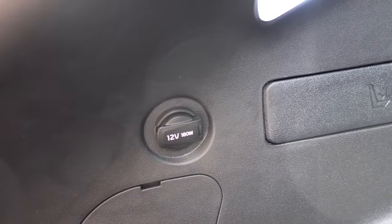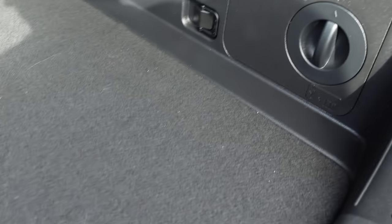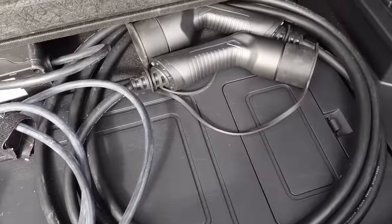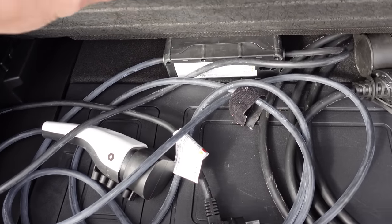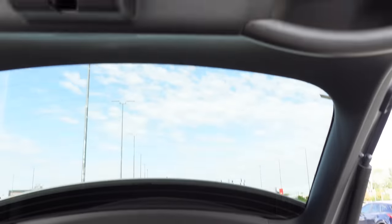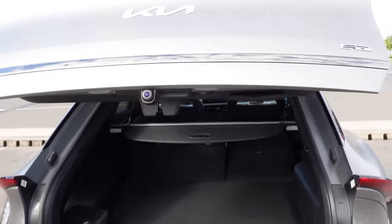In the boot there are 12-volt plugs and a tire mobility kit — no spare tire as is common with EVs. There's also access to the charge port. Underneath you'll find a 10-amp charger and a Type 2 EV cable — likely standard. There are protective strips to prevent scuffing on the boot lip.